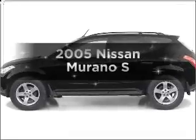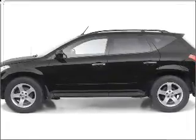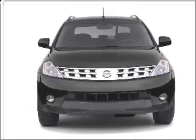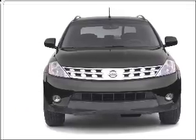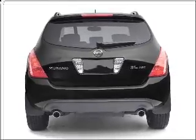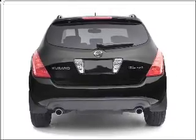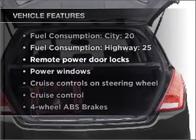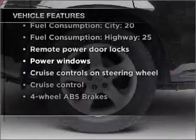Introducing the 2005 Nissan Murano. If you're looking for an automobile with great attributes, look no further. With a solid six-cylinder engine that responds smoothly to its automatic transmission, premium wheels give a more luxurious look. You will appreciate the safety feature of anti-lock brakes. With these notable features, you won't want to miss out on the opportunity to own this amazing vehicle.